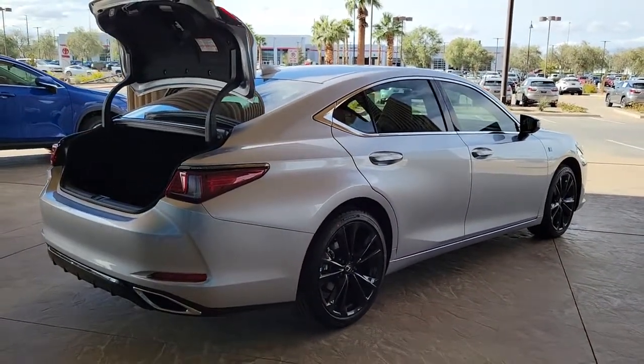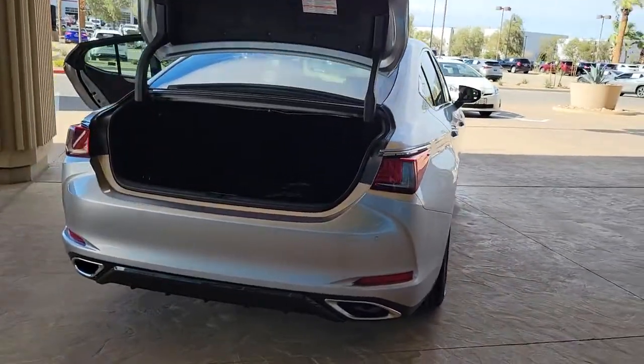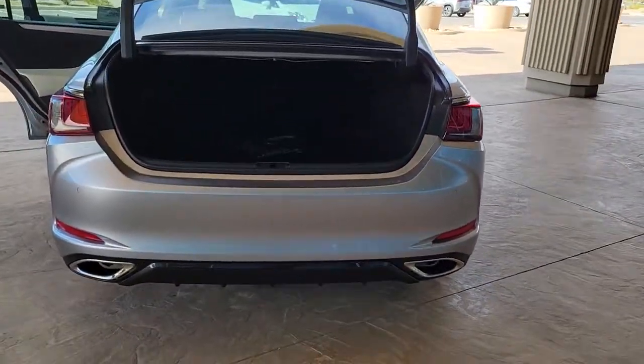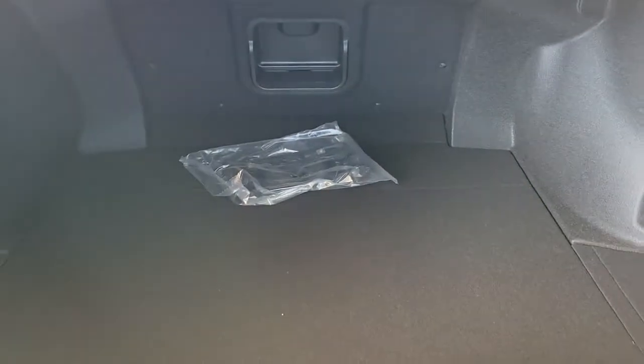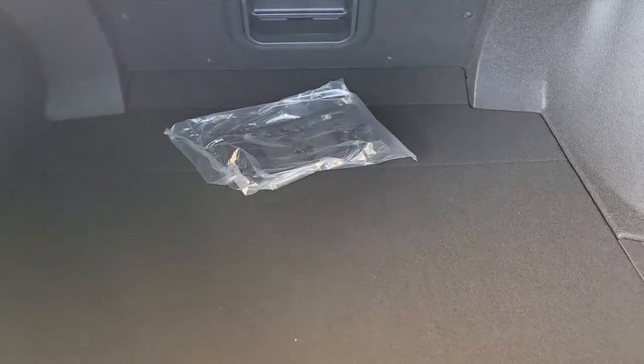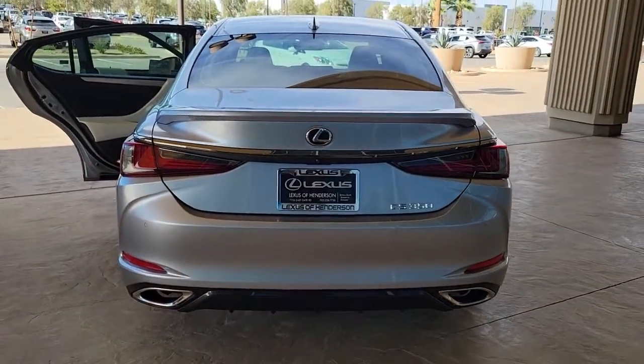The following are some of this vehicle's highlighted options: keyless entry, sun moonroof, satellite radio, power passenger seat, dual zone AC, power driver seat, heated front seat, aluminum wheels, electronic stability control, rain sensing wipers.